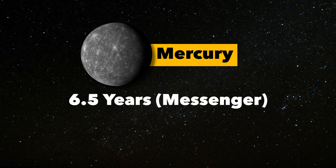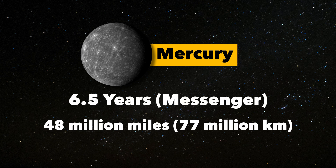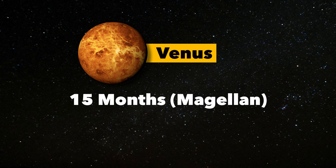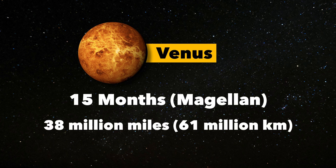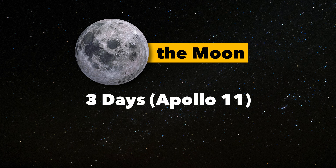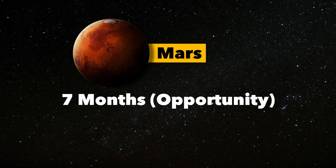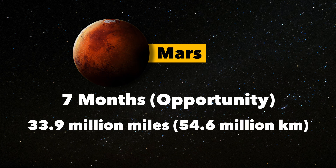Mercury would be 6.5 years or 48 million miles. Venus, 15 months, 38 million miles. And the Moon, that's just three days or 240,000 miles. Mars, 7 months or 33.9 million miles.